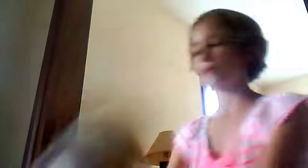And in here I have her stuffed animal puppy — her favorite toy.